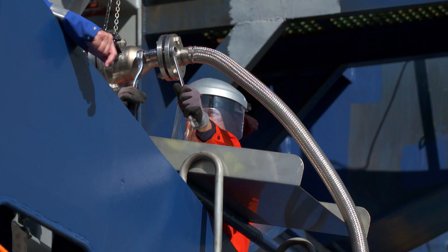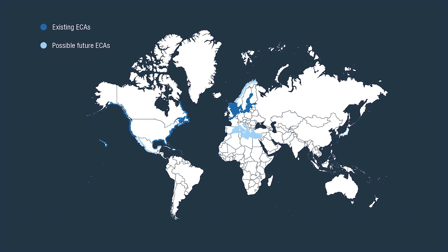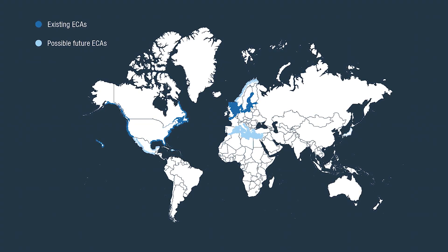On the long run there will be no alternative to LNG. The emission control areas will be widened — maybe Spain, France, and the Mediterranean will join the SECA zone, and even the limits will become lower. So there is really no alternative to LNG.